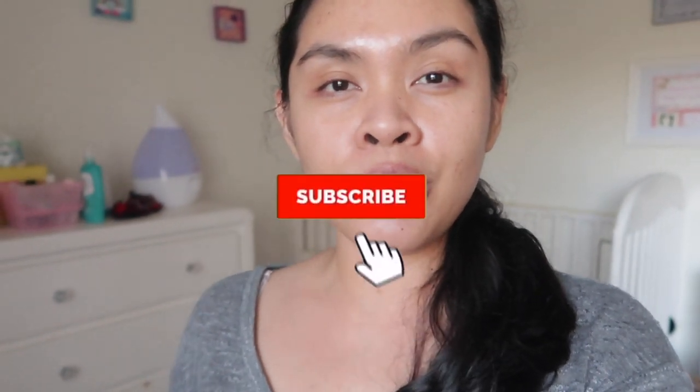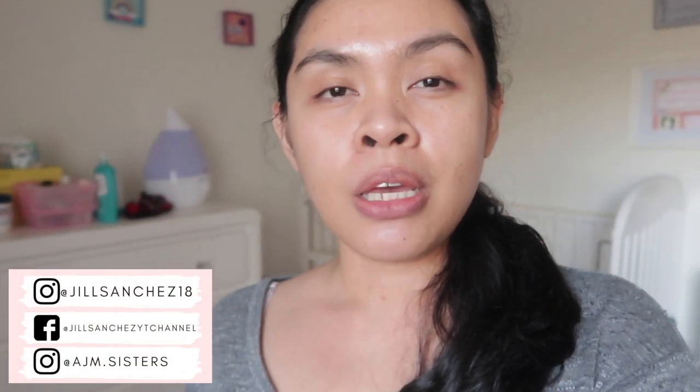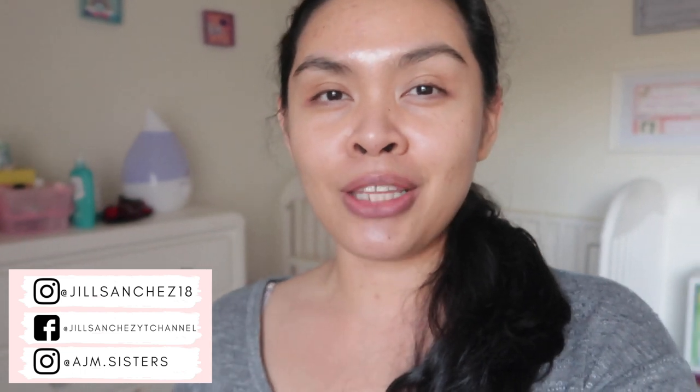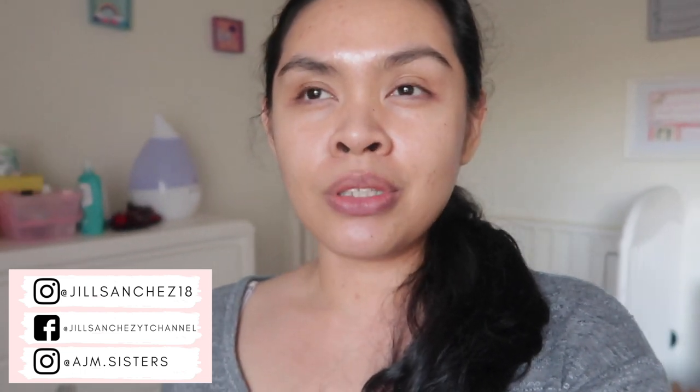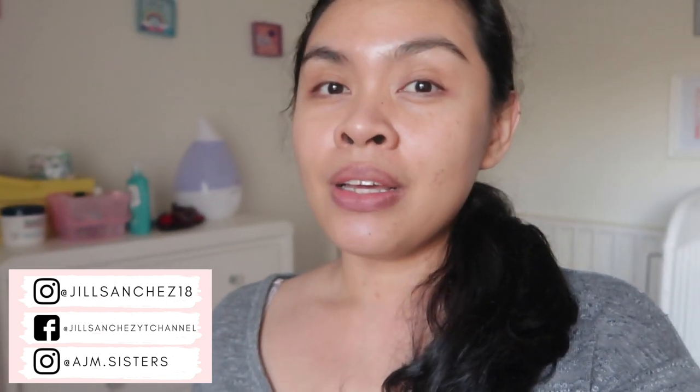Before we start, if you're new to my channel, hello, welcome — my name is Jill. On my channel I make motherhood and lifestyle videos: vlogs, cleaning, organizing. If you like those kinds of videos, make sure to subscribe and hit that notification bell. Check out my Instagram, Facebook, and the girls' Instagram account — I post updates, pictures of our family, and I just want to be connected with you guys.